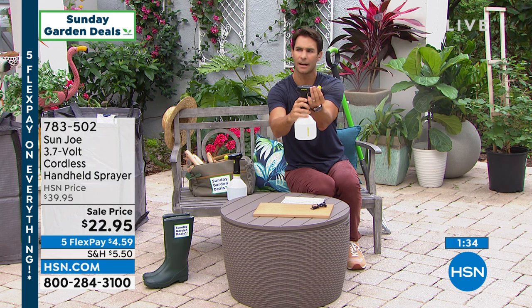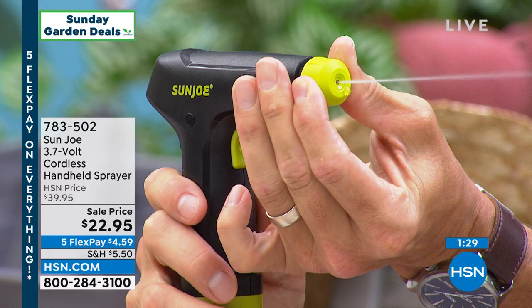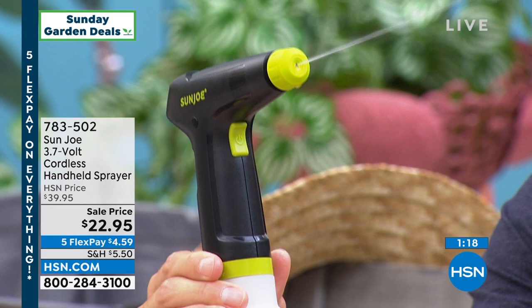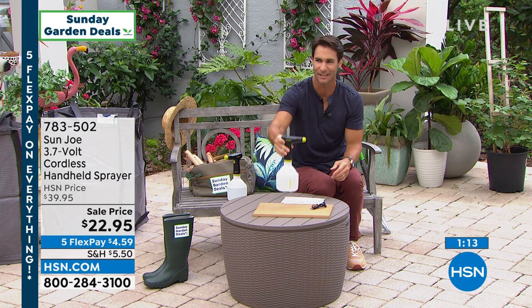I love that. Let me show off that mist — so there's kind of the mist a little bit, and then you tighten it here and now you see the stream. I'm not even pressing the trigger, I'm not pumping, I'm not flexing. None of that — couldn't be any easier. You just recharge it, and that is going at least 18 feet. That thing is super strong. Press the button — boom — done, plug it in, recharge it. $22.95, and everything this weekend is on five flexible payments. It is Brand You Love Weekend.